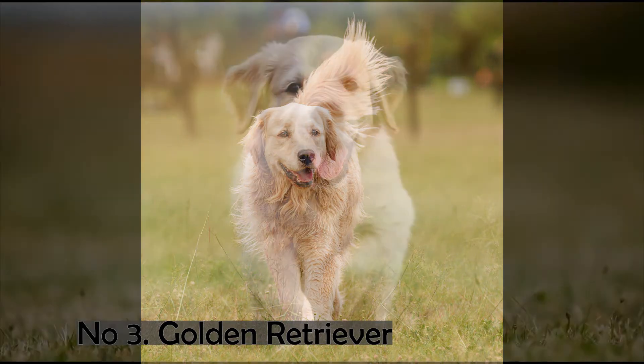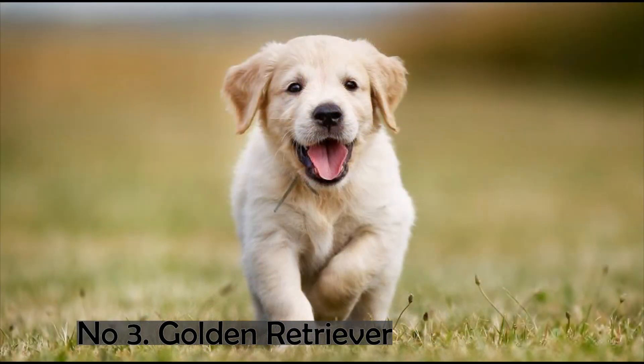These dog breeds have a silky, long, and dense coat that provides adequate warmth to the dog's body. The typical weight of this dog breed is roughly 29 to 34 kilograms for males and 25 to 29 kilograms for females. This breed is primarily gold or cream in color.